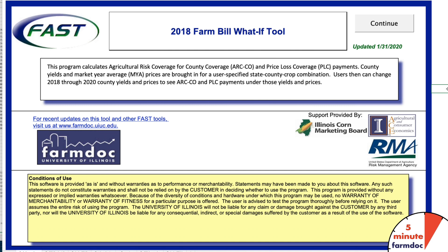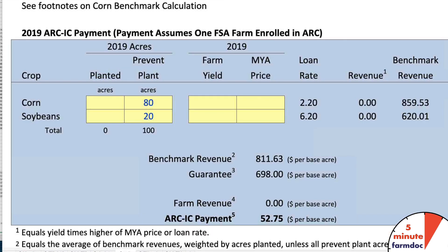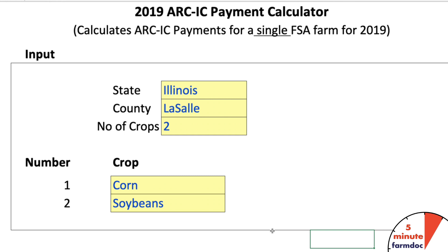ARC-IC is a whole farm guarantee, so all the crops on the farm will go into the guarantee. Farm yields matter, and this time around many farms may find it useful. We're going to use the 2018 Farm Bill What-If tool to look at those alternatives, and in particular we're going to look at the 2019 ARC-IC payment calculator, which is part of the tool.